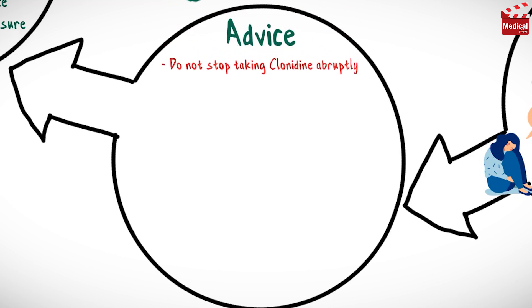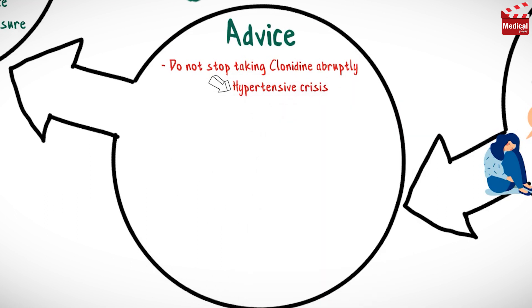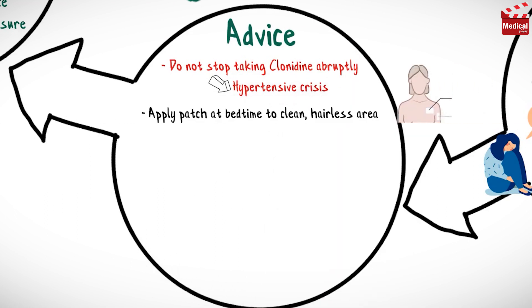Do not stop taking clonidine abruptly, as this may precipitate a withdrawal reaction such as hypertensive crisis. Apply the patch at bedtime to a clean, hairless area on the upper arm or chest.